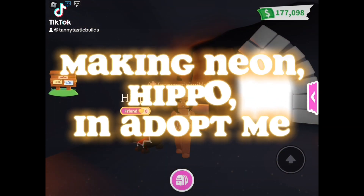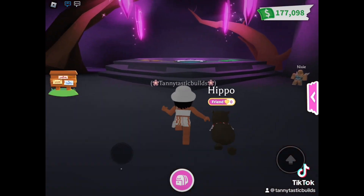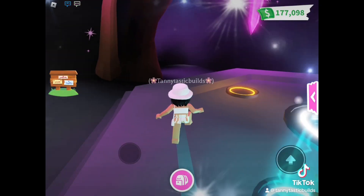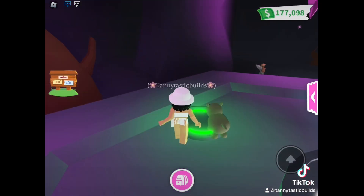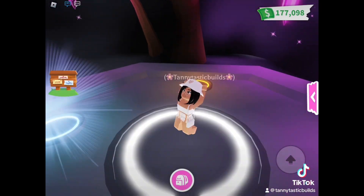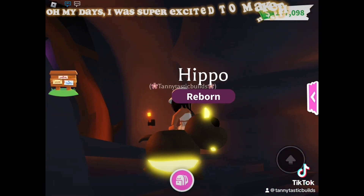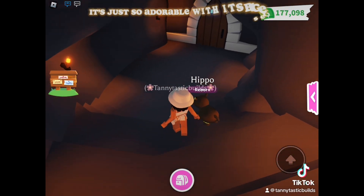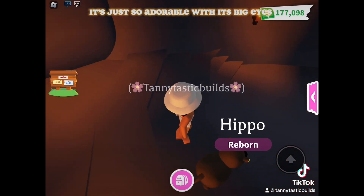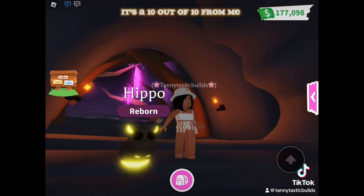Making Neon Hippo in Adopt Me. Oh my days, I was super excited to make this neon. In my opinion, the hippo is the best out of the new egg. It's just so adorable with its big eyes. Definitely on my fave list. It's a 10 out of 10 from me.